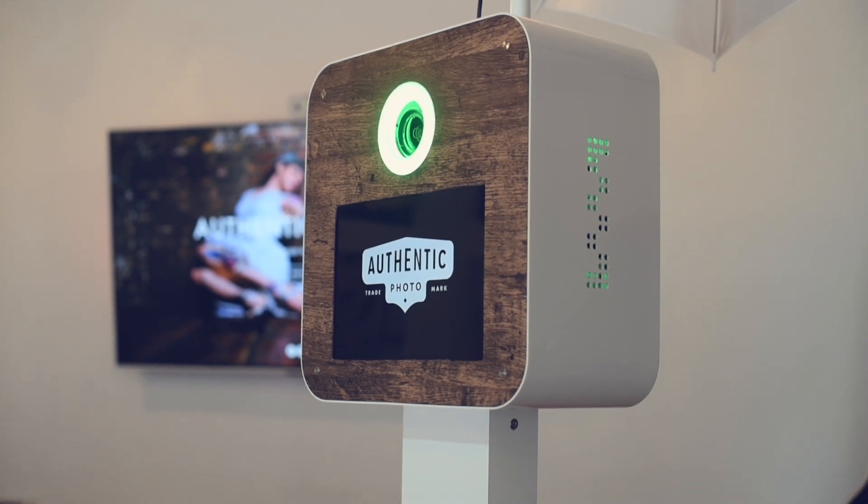What's up guys? I'm Tim from Authentic Photo. I'm a wedding photographer and cinematographer from New Jersey. I wanted to briefly talk about the photo booth products that we're using right now.